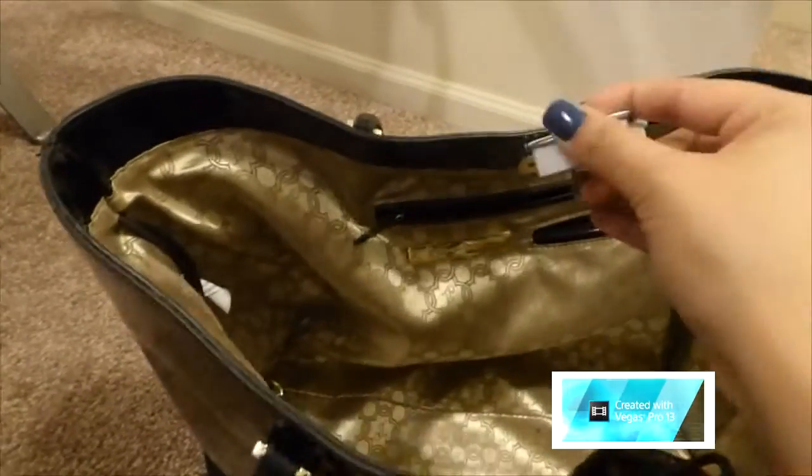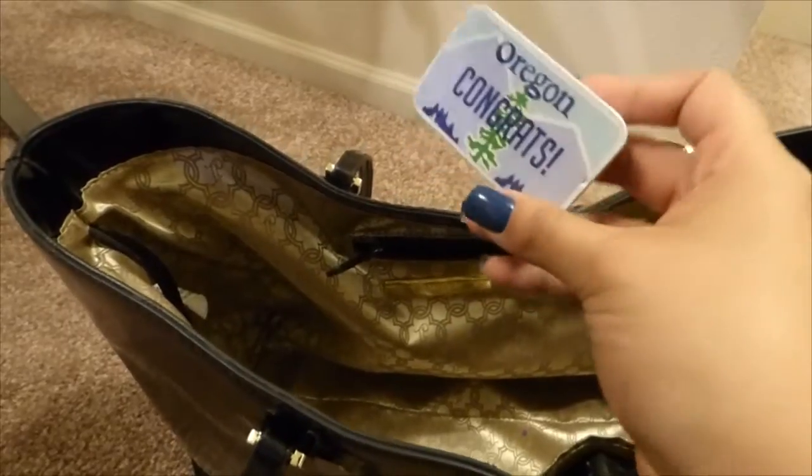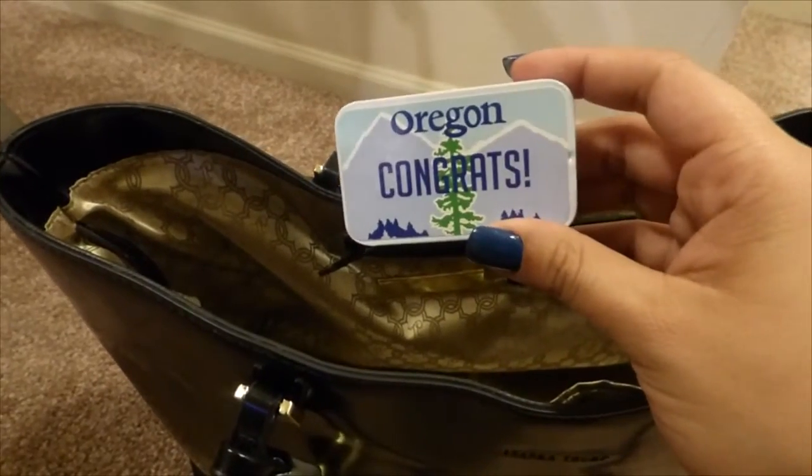In this little pocket I keep some mints for on the go. These are really awesome mints I got for graduation from some kids — they said it's to remind me of where I'm from. They're adorable so I keep those in there.